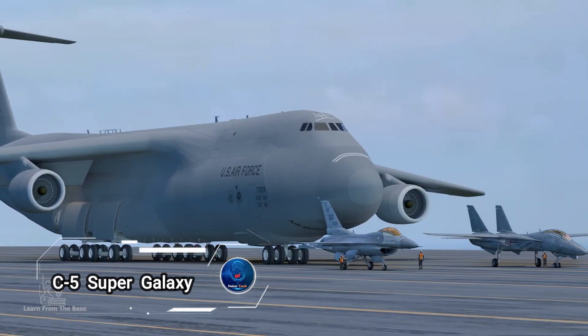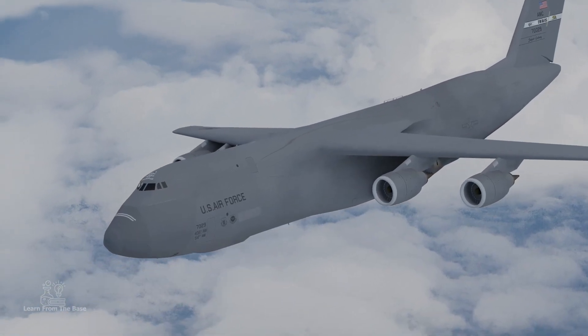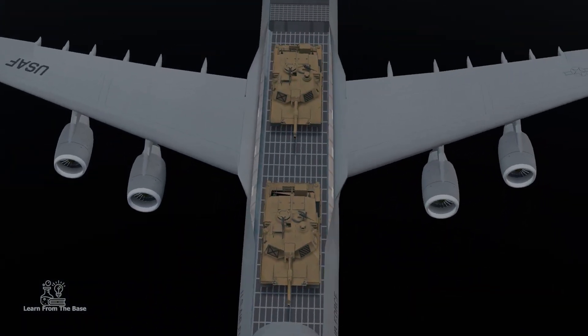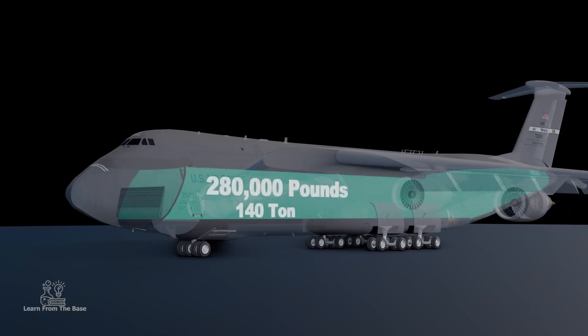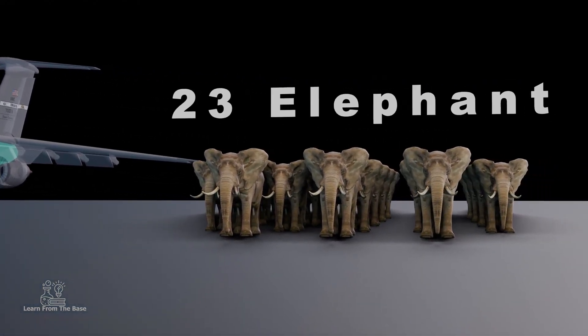The C-5 Super Galaxy, an iconic behemoth of the skies, epitomizes the pinnacle of strategic airlift for the US Air Force. With its colossal frame and advanced capabilities, the Super Galaxy is engineered to transport vast quantities of cargo, including outsized military equipment, across immense distances.